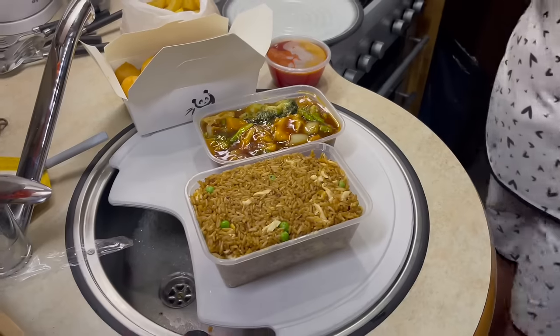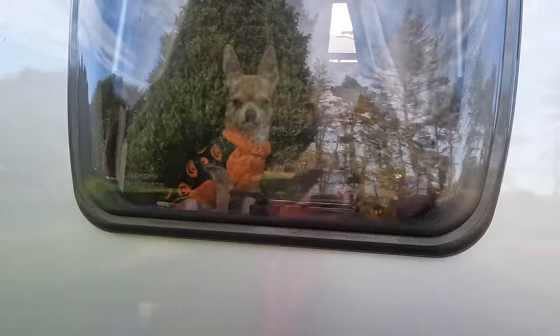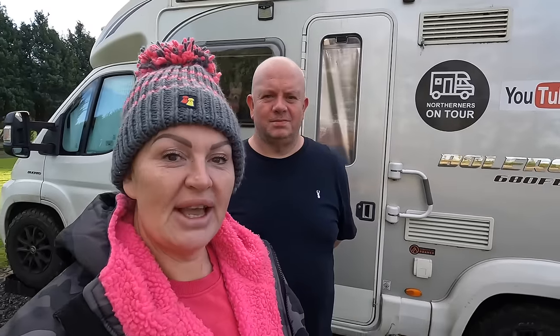Everything's fully charged now — water topped up, toilet changed — we're good for as long as we can be. We're going to take you around the town today. Stranraer is apparently known for football. We had a Chinese last night — walked a mile there and back. It was nice and not too expensive. Chico's left in the van with his Halloween jumper on and the van on electric because it's very cold. We have so many forms of heating in this van — it's too hot inside actually.